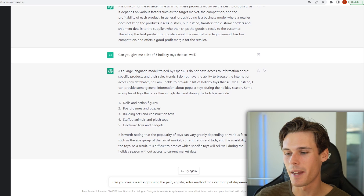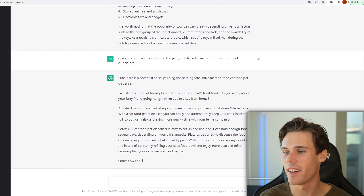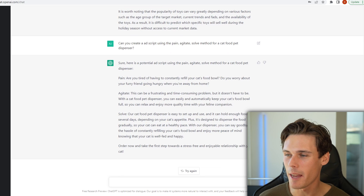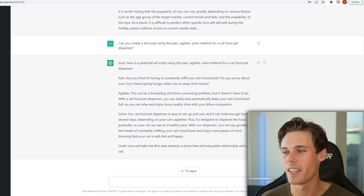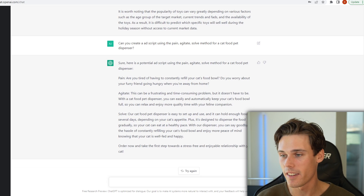Now it just feels like it's just wanting to talk to me at this point. All right, so now I'm asking: can you create an ad script using the pain, agitate and solve method for a cat food dispenser? Pain — 'Are you tired of having to constantly refill your cat's food bowl? Do you worry about your furry friend going hungry when you're away from home?' Agitate — 'This can be so frustrating and time consuming, but it doesn't have to be.' With a cat food dispenser, you can easily and automatically keep your cat's food bowl full. Solve — 'Our cat food pet dispenser is easy to set up and use. It can hold enough food for several days depending on your cat's appetite. Plus it's designed to dispense the food gradually so that your cat can eat at a healthy pace.' Pretty awesome that it actually understood pain, agitate, and solve as a script for an ad.